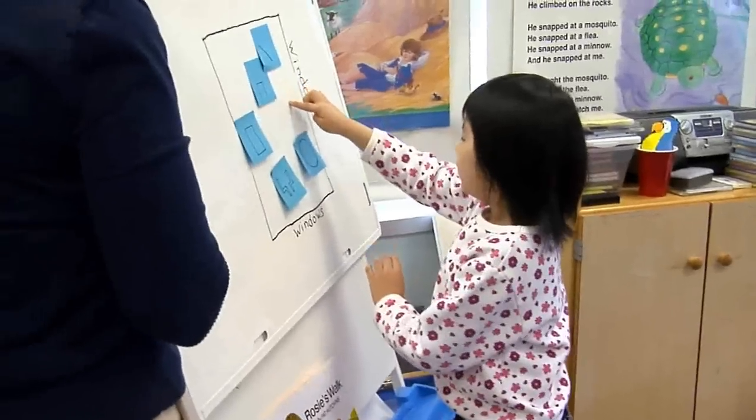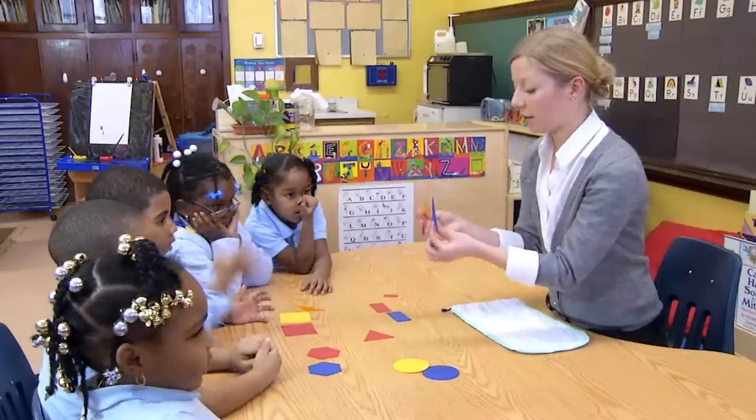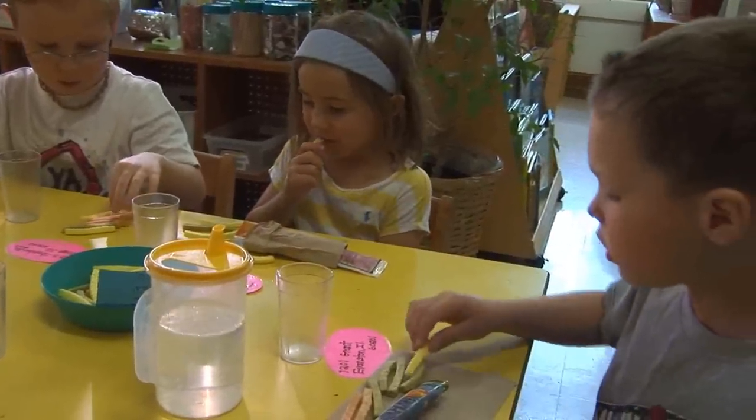When thinking about young children and early math in schools, there are three messages we would like you to take away from this film. The first is about children: young children are eager, curious, and capable of learning math. The second is about the teacher: teacher competence in teaching mathematics depends on understanding the big ideas. The third is about classrooms: quality early math learning requires both intentional teaching and mathematizing children's daily experiences. We trust you will find it rewarding to provide rich math learning experiences to your students, because you are helping them build foundations for further math and lifelong learning.